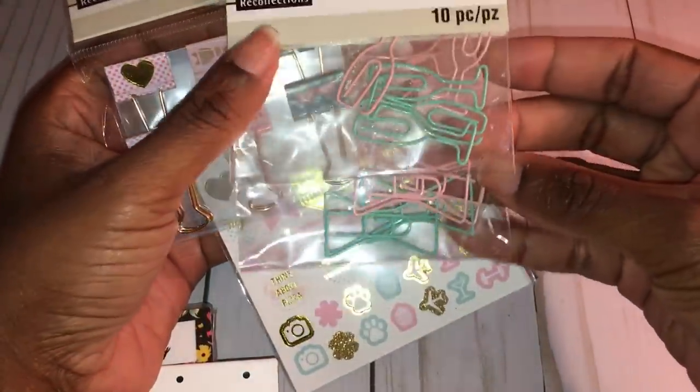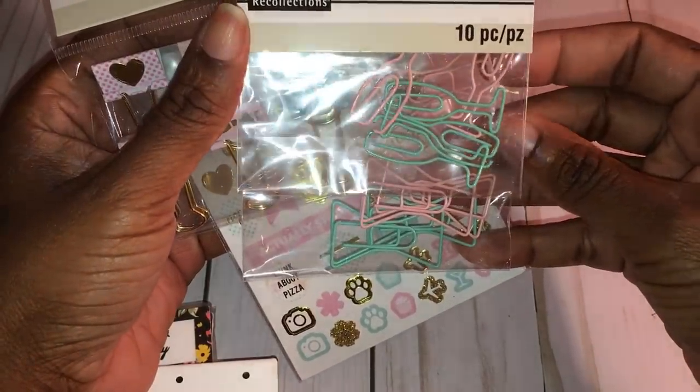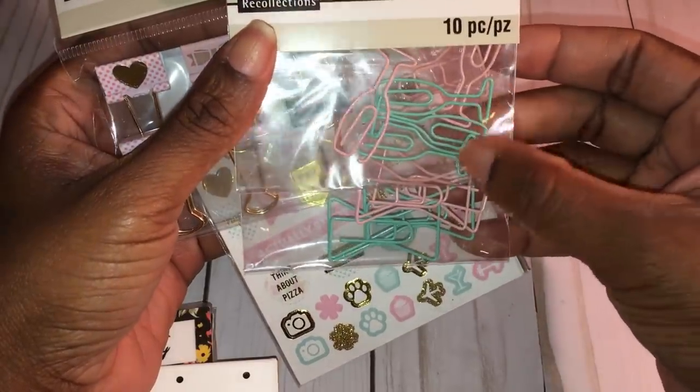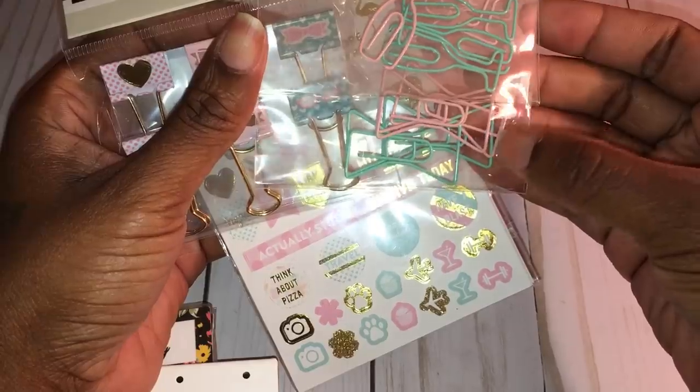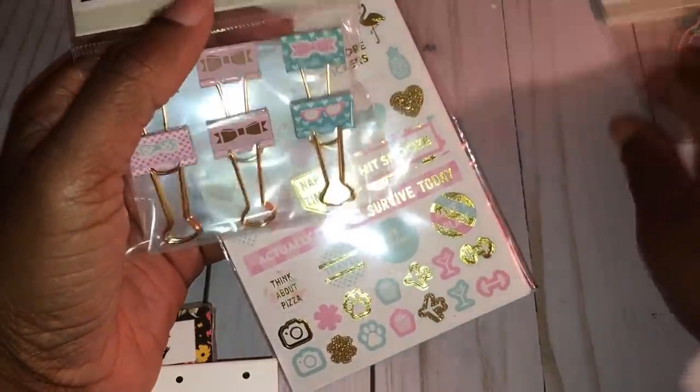I also picked up some planner goodies because my bestie bought me a new planner. Of course I had to pick up this mint green and pink paperclip set — there are little champagne glasses on top and bowls down below, four pieces here and six pieces there. These were on sale 30% off.